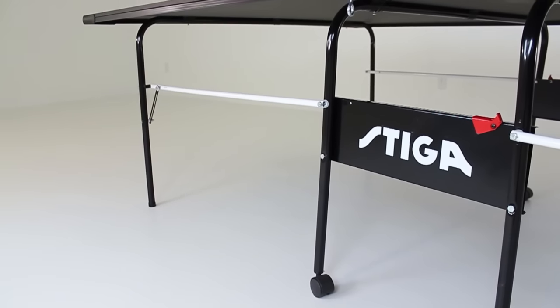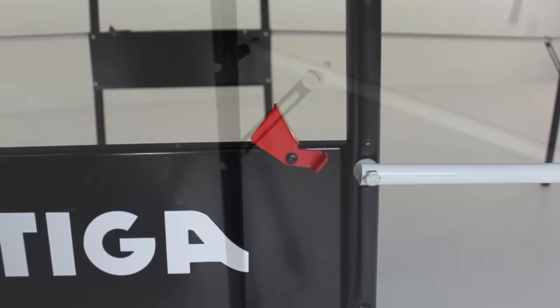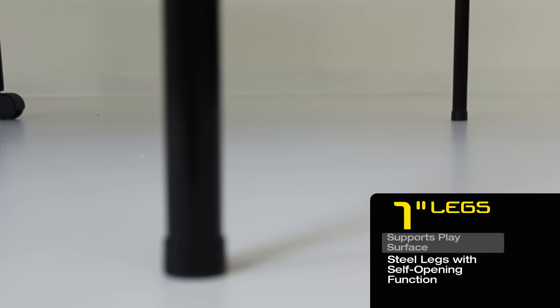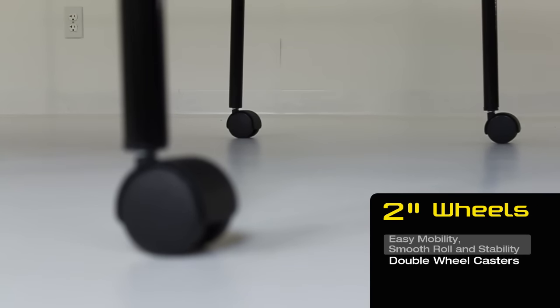Easy release safety latches secure the tabletop in playback and storage positions. One-inch steel legs provide added support for a consistent and level playing surface. Two-inch wheels allow for easy and smooth mobility for storage and transport.